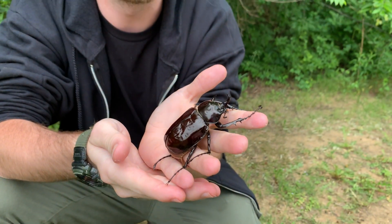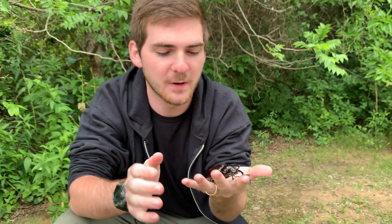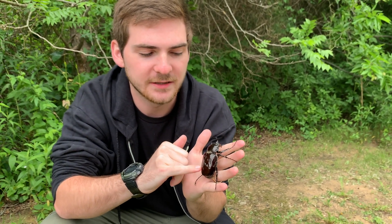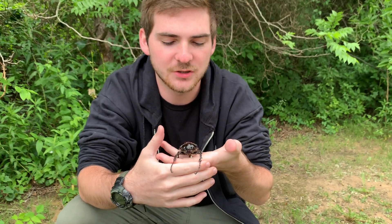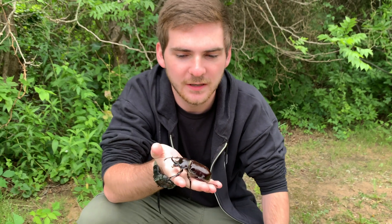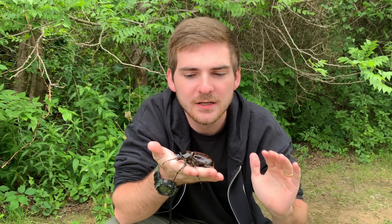Now this beetle is incredibly fresh. He just emerged from his pupa, as you can see by this kind of reddish color that's still remnant on his elytra. He is just starting to wake up, just starting to get active because he believes he is on a mission — a mission to find a female to mate, and then to die only a few short months after emerging from his pupa.